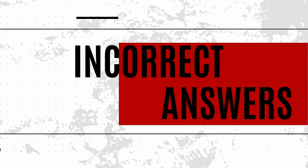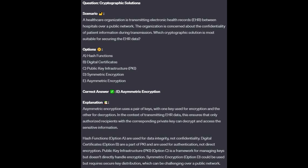For the incorrect answers: Hash functions, option A, are used for data integrity, not confidentiality. Digital certificates, option B, are a part of PKI and are used for authentication, not directly encryption. Public key infrastructure, option C, is a framework for managing keys but doesn't directly handle encryption. Symmetric encryption, option D, could be used, but requires key distribution which can be challenging over a public network.